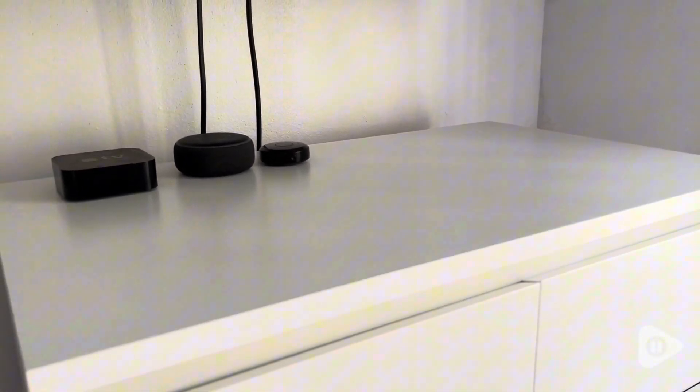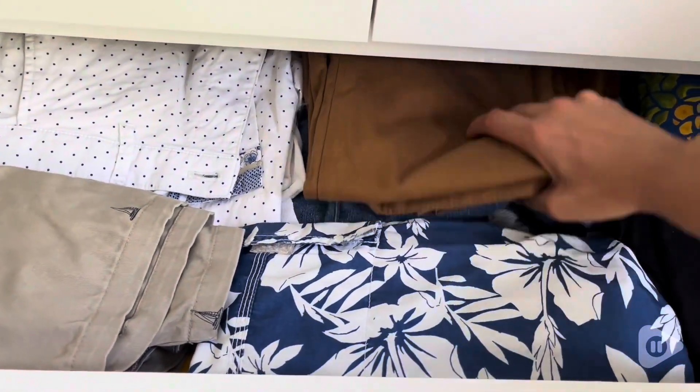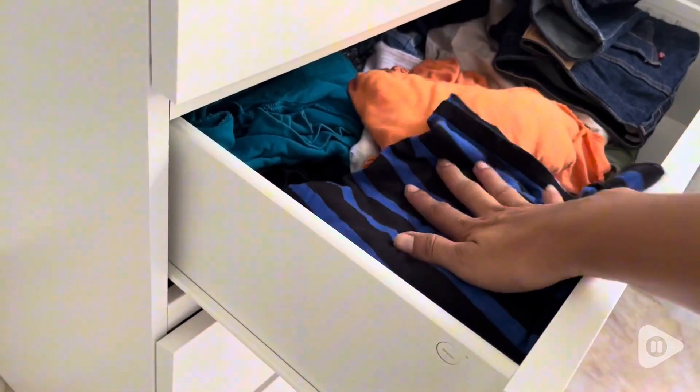I've been using this dresser for a couple of weeks now and it's been super practical. It fits perfectly in my bedroom and it really helps me keep things organized.